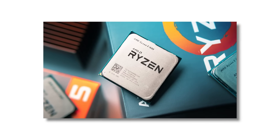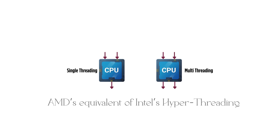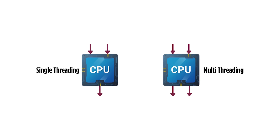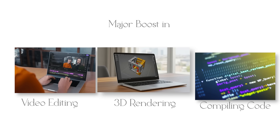Zen 1 CPUs brought simultaneous multi-threading, AMD's equivalent of Intel's hyper-threading, allowing each core to handle two threads at once. This gave a major boost in workloads like video editing, 3D rendering, and compiling code.